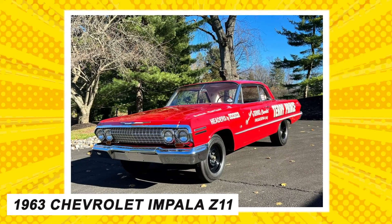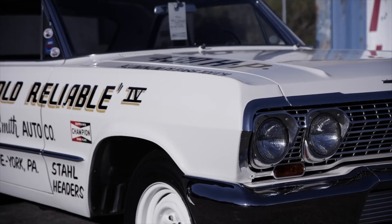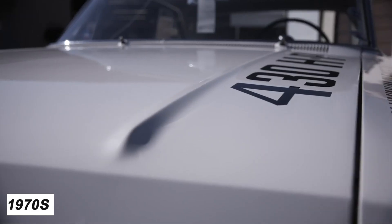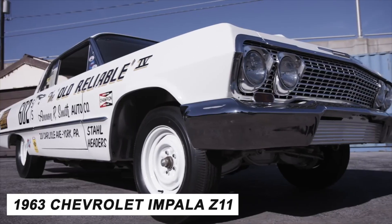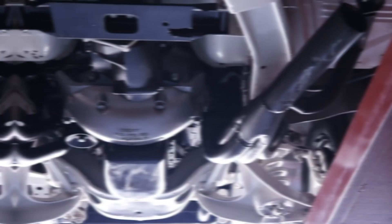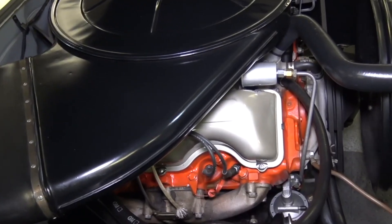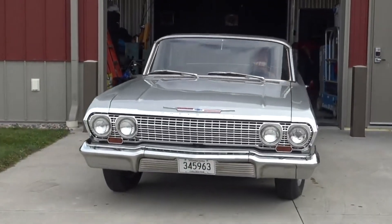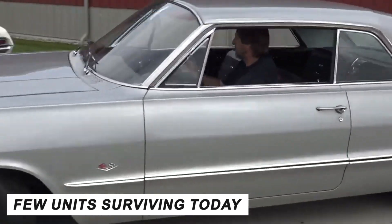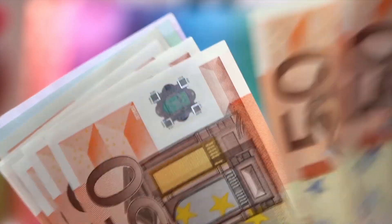Number 4: the 1963 Chevrolet Impala Z11. Before the modern Impala sedans, the brand commanded massive respect in the 1960s. The 1963 Chevrolet Impala Z11 rocked a 427 V8 engine producing around 430 horsepower, with rectilinear styling and an engine-turned rear taillight panel. The car featured a dual Carter AFB carburetor delivering 575 pounds of torque. Only 50 units were produced, with just a few surviving today. The last time a '63 Impala was on the market was in 2017, when one sold for $525,000.